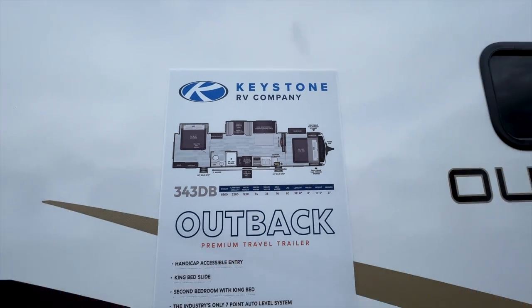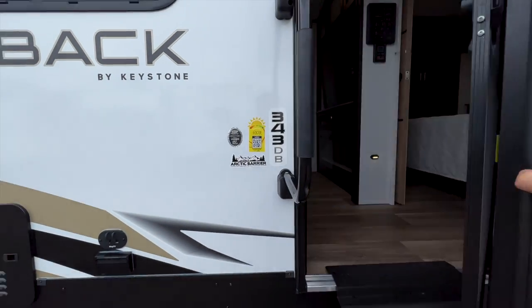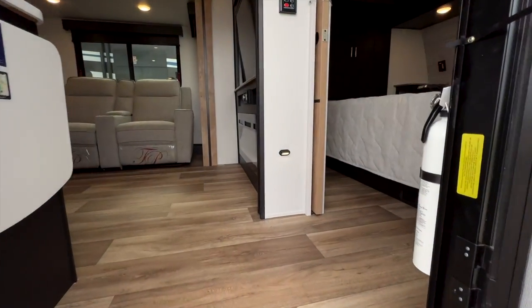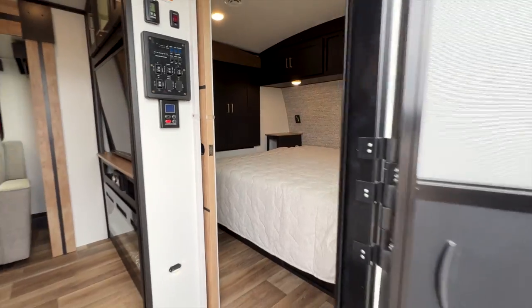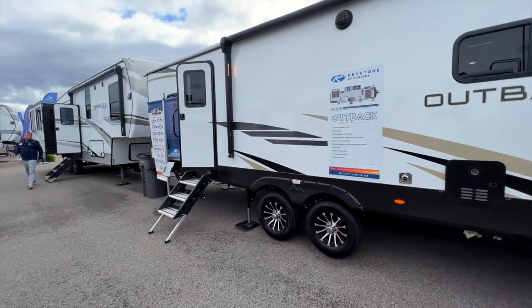I have individual walkthroughs of every single one of these models that you'll be able to access as soon as I have those uploaded, and many of them might be uploaded already. We actually have somebody walking through here so we're going to go back around this way. You saw your king bed there.